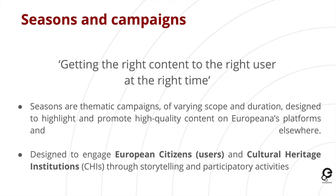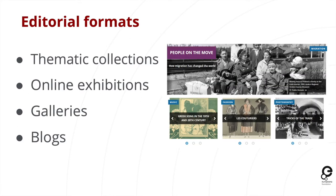Our seasons are thematic campaigns that vary in scope and duration — some have taken over a year, some have been for one month, some for a couple of months. They're designed to highlight and promote the high-quality content on Europeana's platforms, as well as in social media and other outlets. They're designed to engage European citizens — our users — whether for fun, for learning, or for research, and cultural heritage institutions all across Europe, through different storytelling and participatory activities.